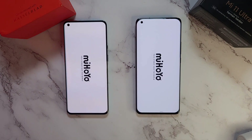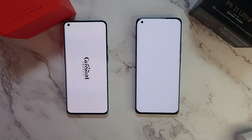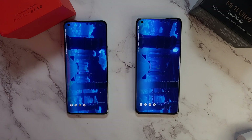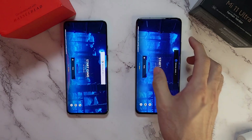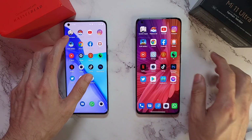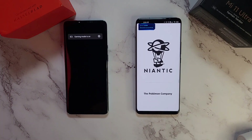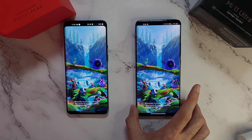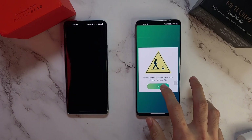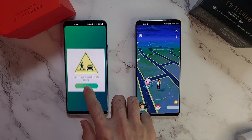Both phones have their respective gaming modes on. Testing gaming mode launch - pretty much equal on both phones. Next up is Pokemon Go - looks pretty neck and neck again. The Mi 11 Ultra wins this round with Pokemon Go.